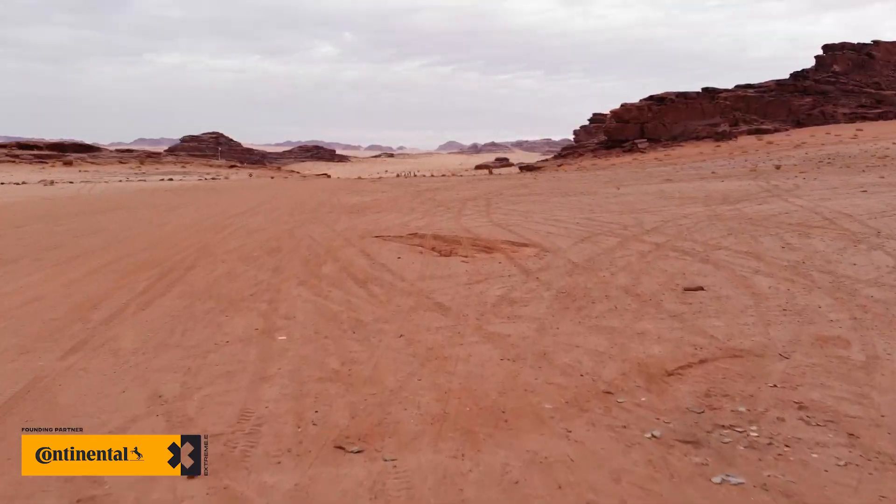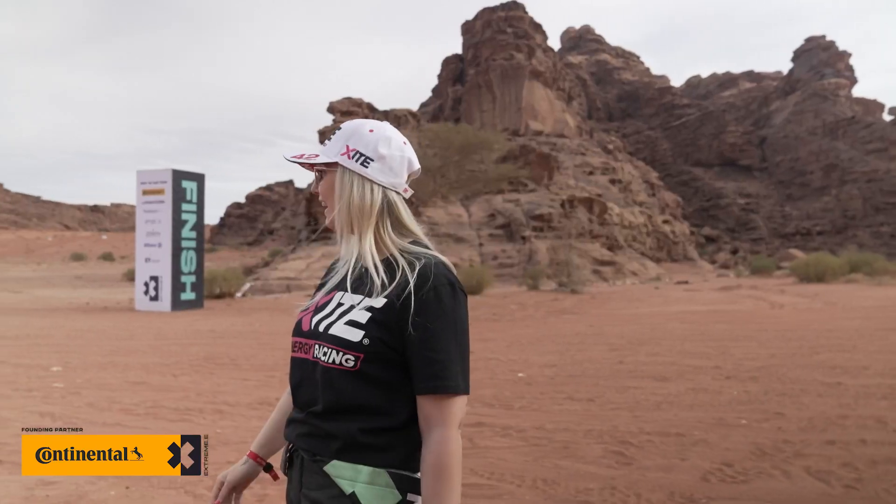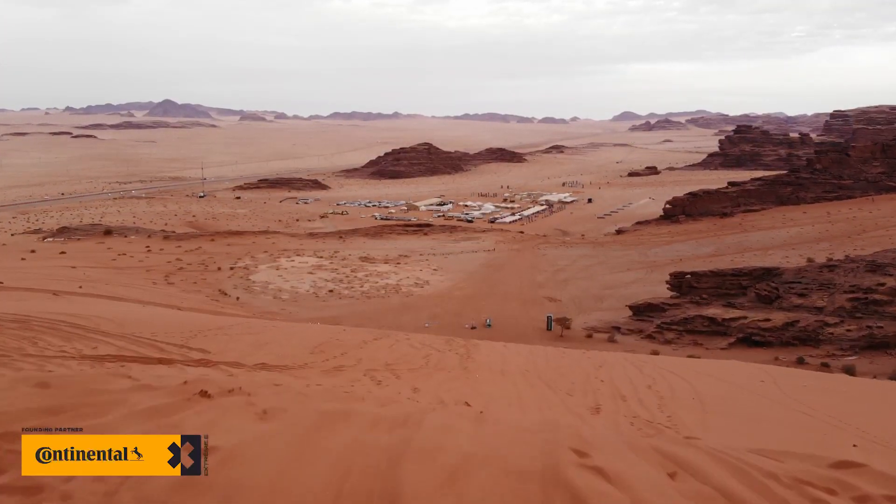And then for lap two, we will actually go over the finish flat out. I can't wait to get it started and hopefully we will have a good weekend.